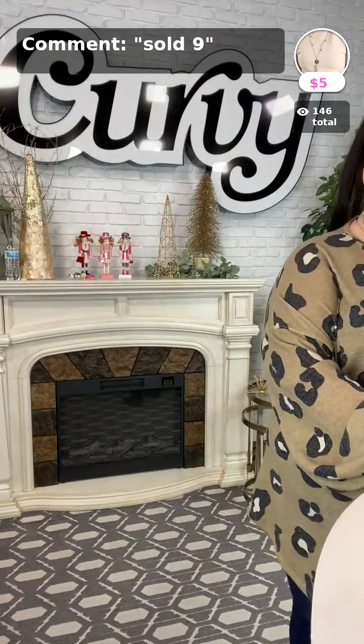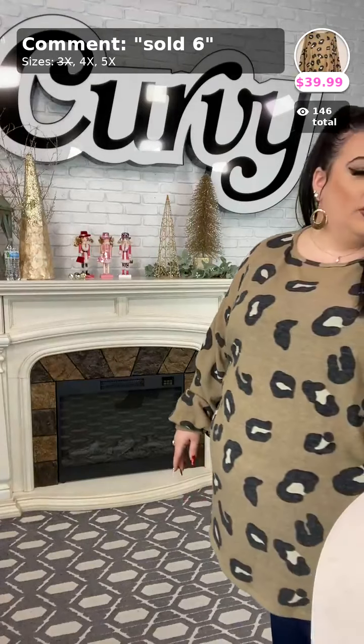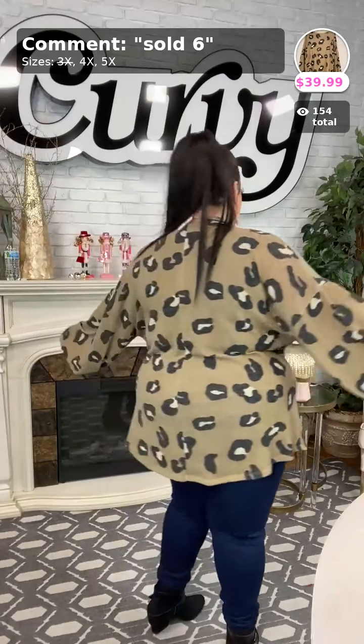Next up is sold number 6. The 3x is sold out but we have one 4x and one 5x left. It's a mocha color with animal print detail — kind of a knit material but very lightweight. It has bubble style sleeves, which is something different that I love. It's nice and roomy with a lot of stretch. If you're an extended lady and want this, comment sold number 6. Here's the side view and the back view.